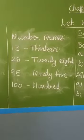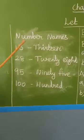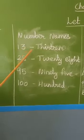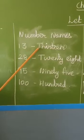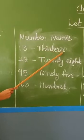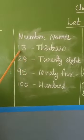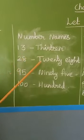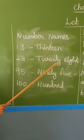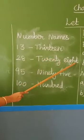We have already learnt two-digit number names. Now shall we recall these number names? The first one: 13. How to read this number? Thirteen. What is the spelling of thirteen? T-H-I-R-T-E-E-N. Next, twenty-eight. How to read the number? Twenty-eight. Spelling: T-W-E-N-T-Y-E-I-G-H-T. Twenty-eight.